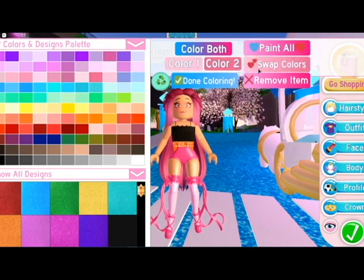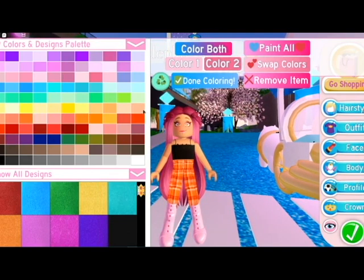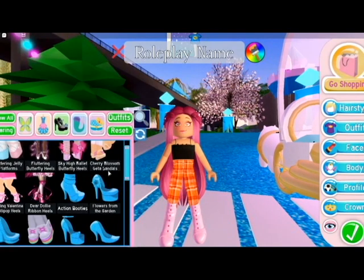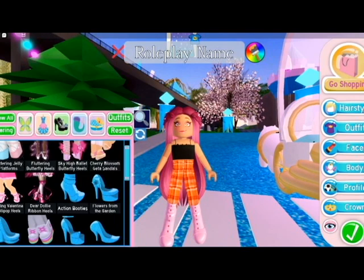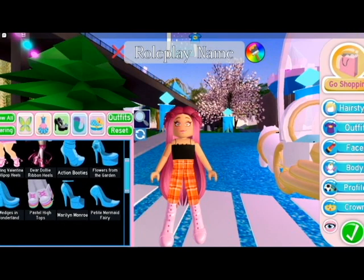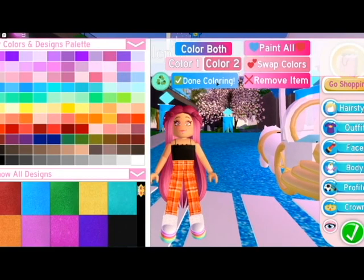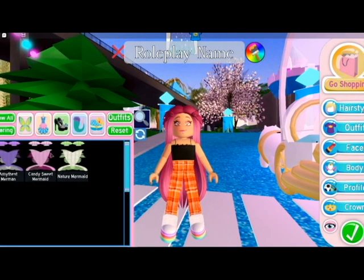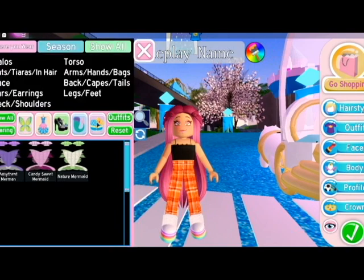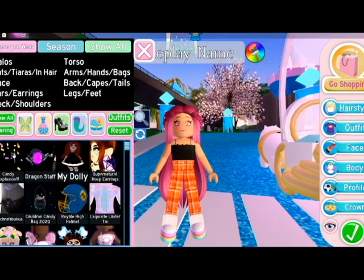Then we have the action booties which were my favorites before the darling ones, and some really old heels. Now we're going to go to the mermaid section - I'm not going to try it because it makes me so laggy. It's not that cute and nobody uses them. I bought them just to spend my diamonds.